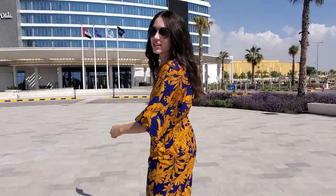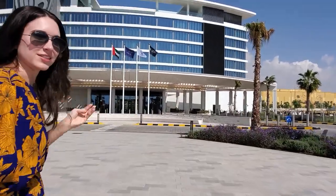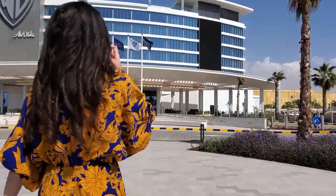At night, this screen on the side has little animations and cartoons on it. You can't really see it when it's so bright out right now, but it looks really cool at night.